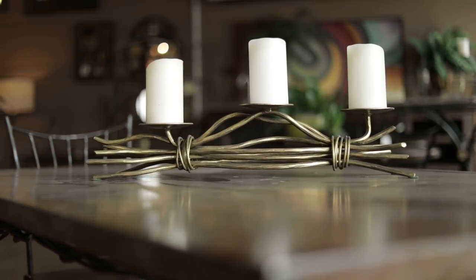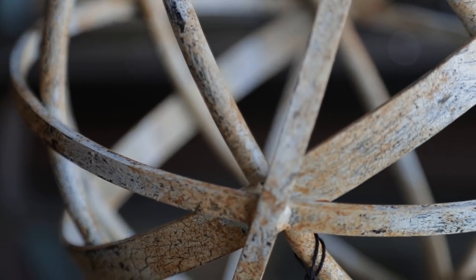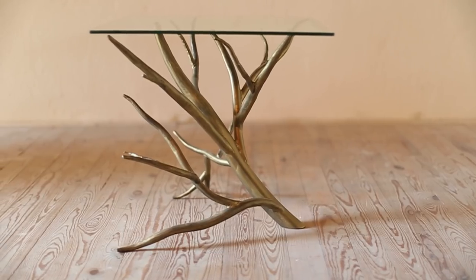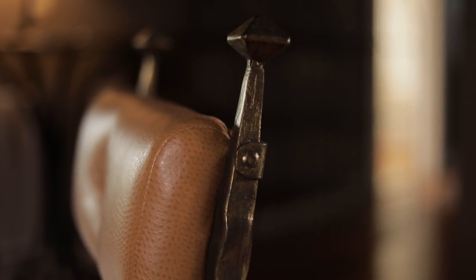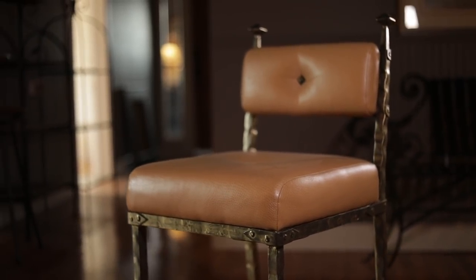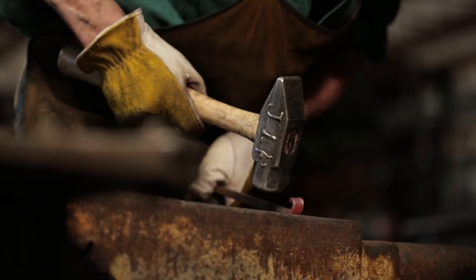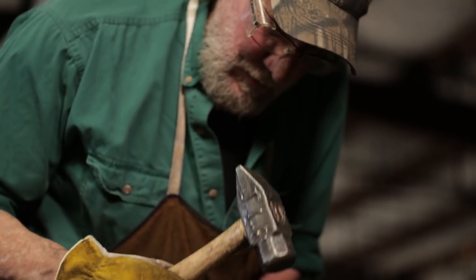When you walk into an Urban Forge store, you'll be greeted by a couple of things. One is an amazing product that we've put a lot of time and effort into designing and creating. The other is the story behind that product, which is equally as important. This product has a name to it, and not just the brand name, but the name of the person who made it.